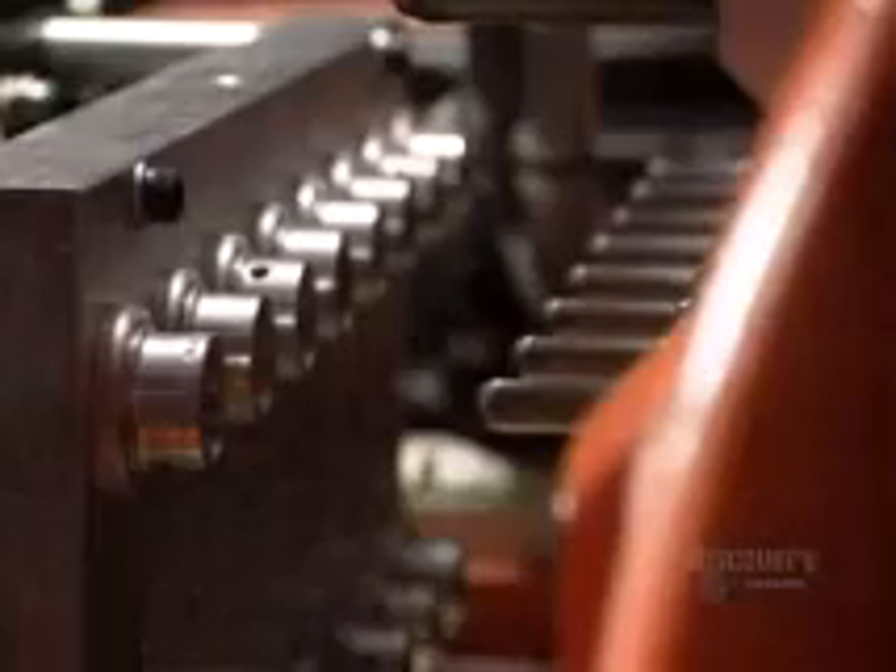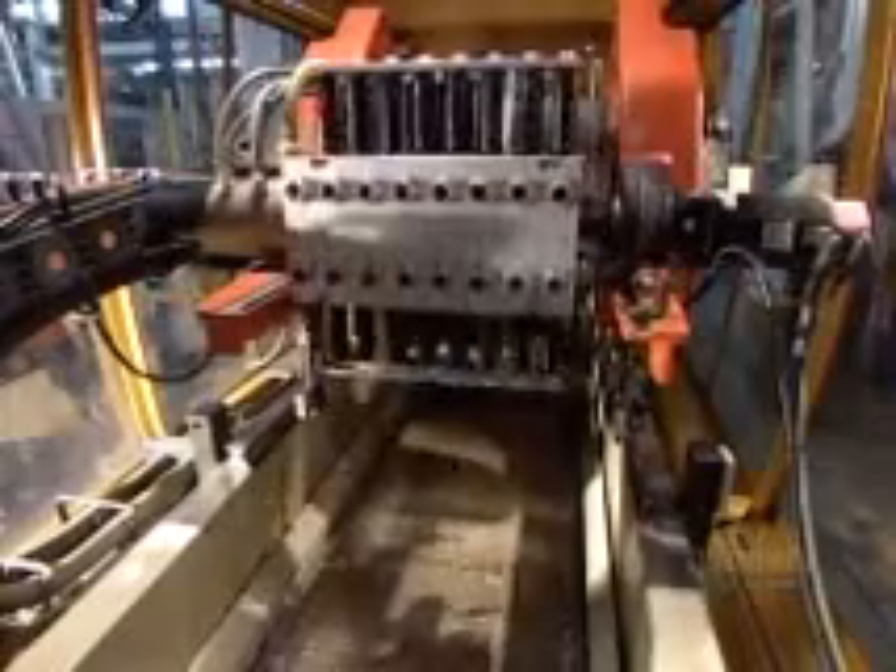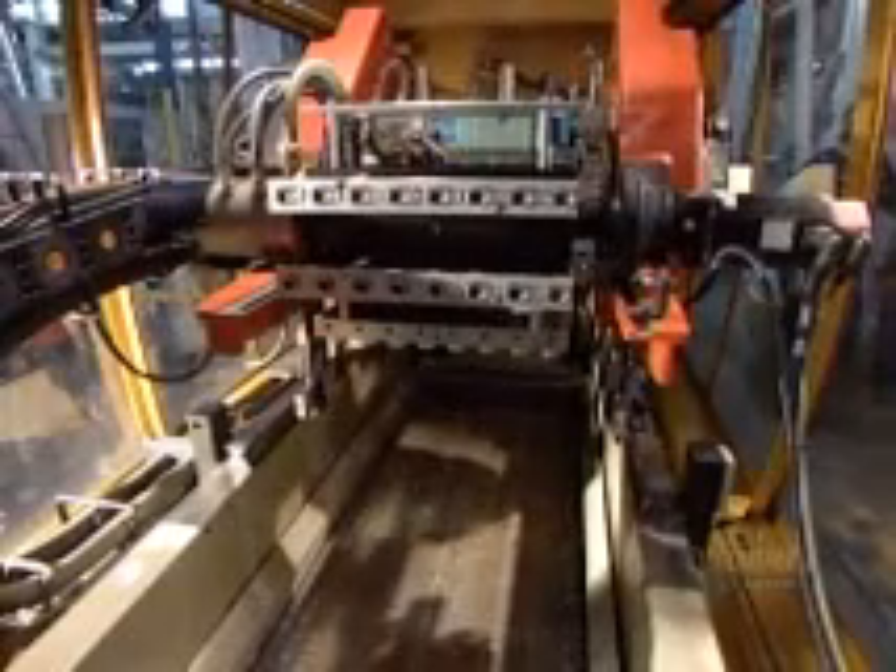This plastic injection molding process casts pieces of plastic called preforms — starter shapes that subsequent machines will transform into bottles or jars. The molded preforms harden almost instantly, thanks to a built-in cooling system.